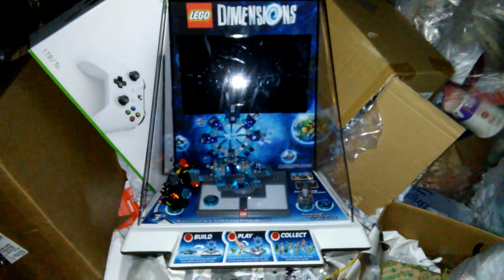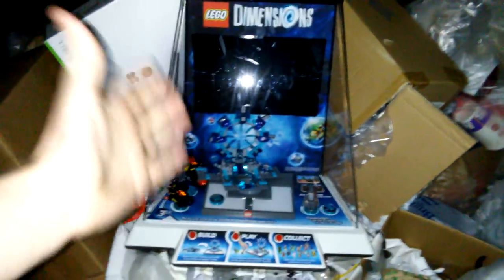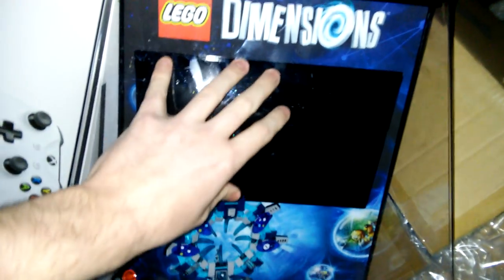Hey everybody, what's going on? Speedy Diver here. This is what I've always wanted - it's a freaking kiosk. Well, it's a mini kiosk. I don't even know if it's a kiosk, but it freaking looks like one. It looks like a screen, like a TV screen where a video would play. I believe that's what it is.